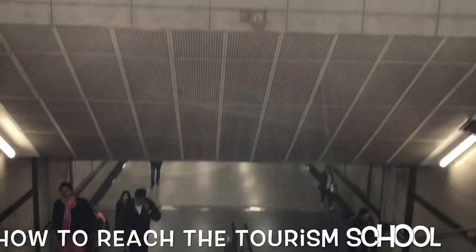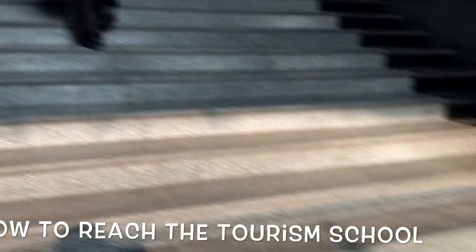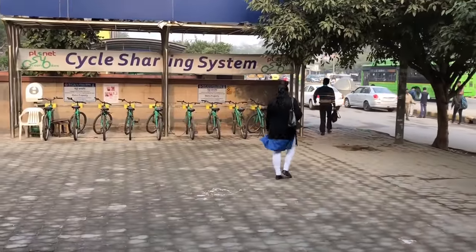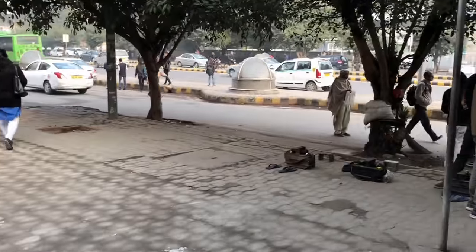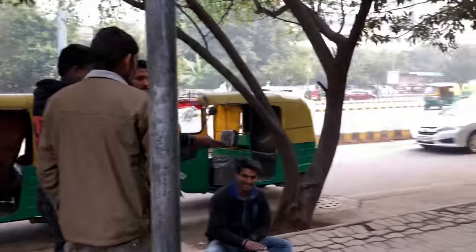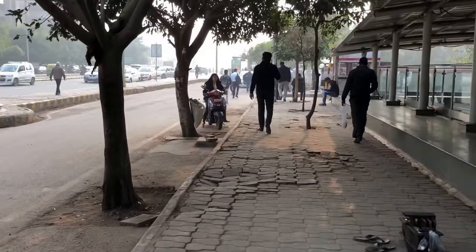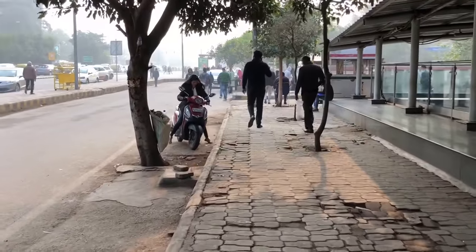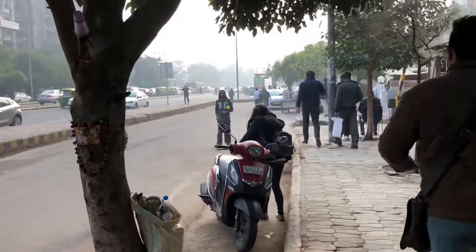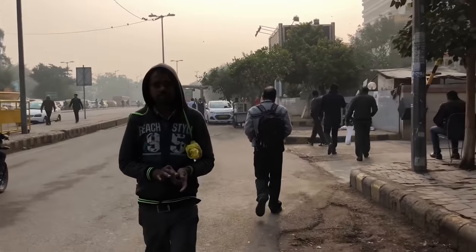I am down at Barakamba Road Metro Station. We will come out by taking these stairs on Madagamba Road where you get to see this single stand. We will take a right, go to the main road, and go straight to the red light. It is only a few seconds' walk, so I am walking from here.